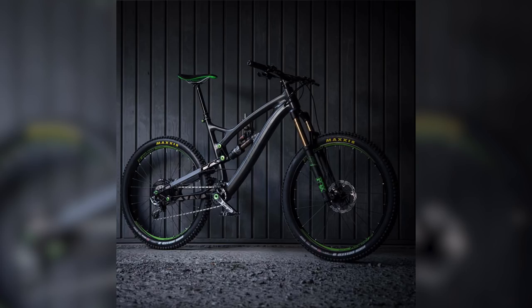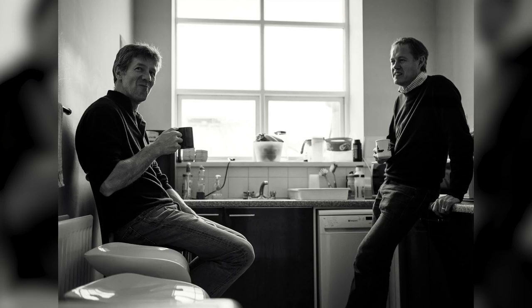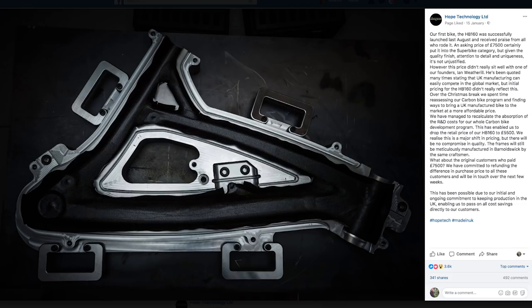Hope, the British company world-renowned for making aluminum brakes in-house in Barnoldswick, have been making a carbon fiber super bike called the HB160 — a beautiful looking enduro bike, but at a whopping £7,500. Over Christmas, one of the founders, Ian Weatherill, decided he didn't like the fact it was so expensive — he wanted the bikes to be within reach and to reflect that UK manufacturing is good. So they've done something we've never heard any bike manufacturer doing: they've reduced the price significantly, knocking £2,000 off — down to £5,500 rather than £7,500. But what's especially remarkable is they're refunding that £2,000 to anyone who bought one previously. That is a pretty amazing thing to do. Way to go, Hope.